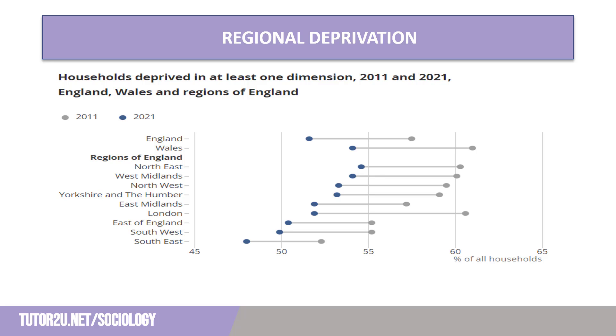We can also see from the data presented on screen that there are regional differences in the level of deprivation. The highest percentage of houses being classed as deprived were in the northeast, whilst the lowest were in the southeast. While we can see changes between 2011 and 2021, many regions have maintained similar positions. The greatest decrease in deprivation has come in London, from over 60% in 2011 to around 53% in 2021, with many suggesting this is the result of changing demographics and greater gentrification of formerly working-class neighbourhoods.